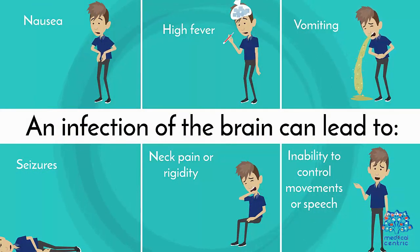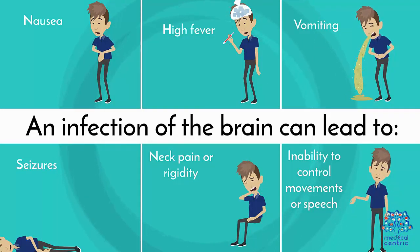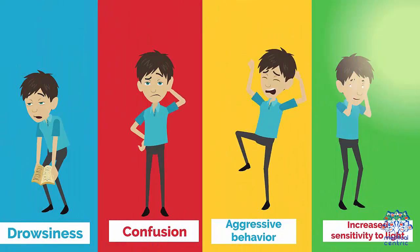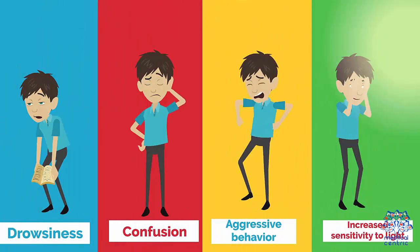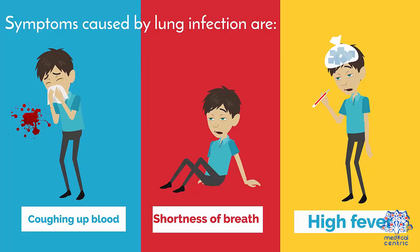An infection of the brain can lead to: 1. Nausea, 2. High fever, 3. Vomiting, 4. Seizures, 5. Neck pain or rigidity, 6. Inability to control movements or speech, 7. Drowsiness, 8. Confusion, 9. Aggressive behavior, 10. Increased sensitivity to light.